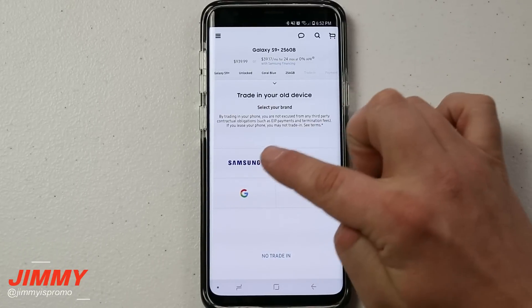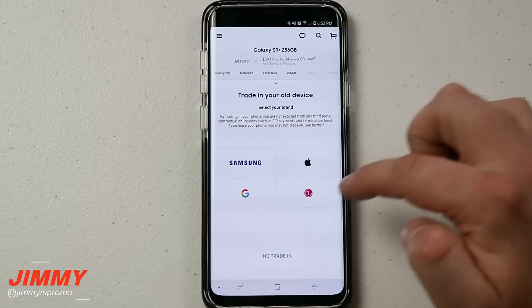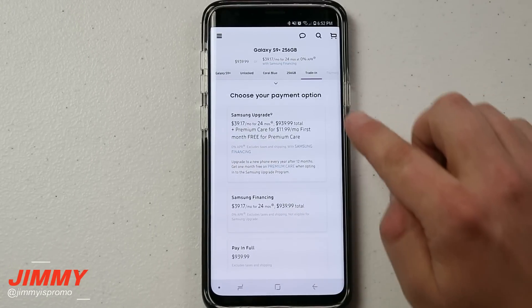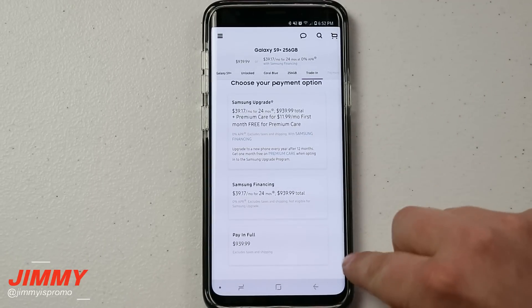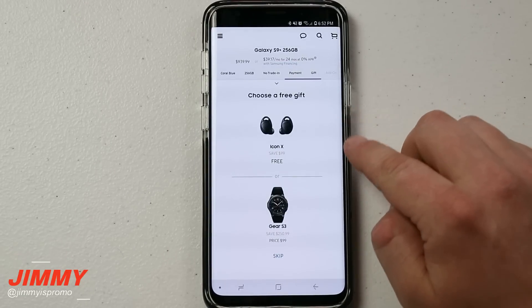Let's go to the 256 gig. If you have a phone to trade in, you're able to choose what you're trading in — whether it's a Google, Apple, Samsung, or LG device. For now let's say there's no trade-in. This is where you choose your payment option: you can do a Samsung upgrade financing plan, another financing option, or pay in full. We'll go with the one in the middle.